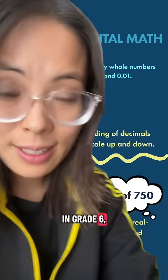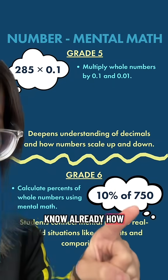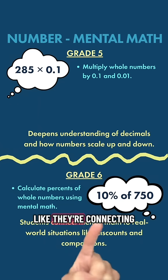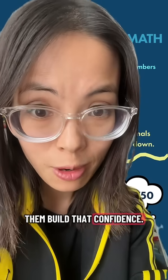In grade 6, they're deepening their understanding of percentages. Because they already know how to do 10% of 750 from grade 5, it's just rewritten in terms of a percentage — connecting it to real-life situations. This helps them build that confidence.